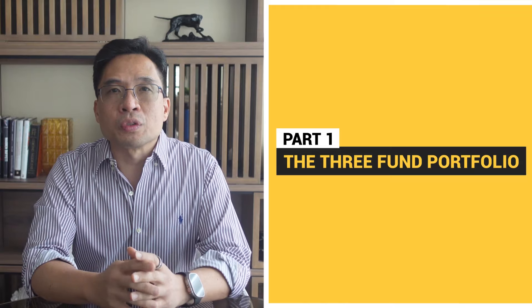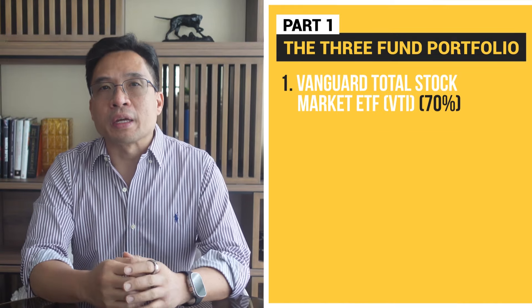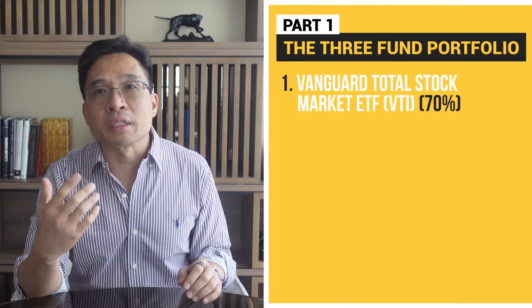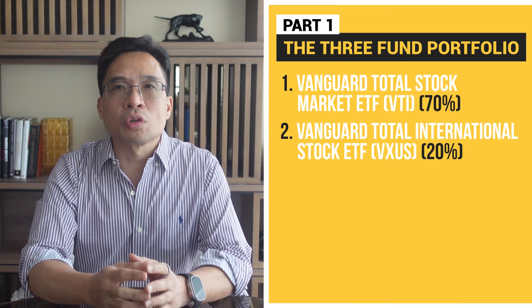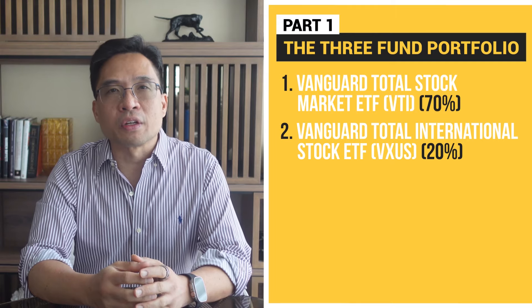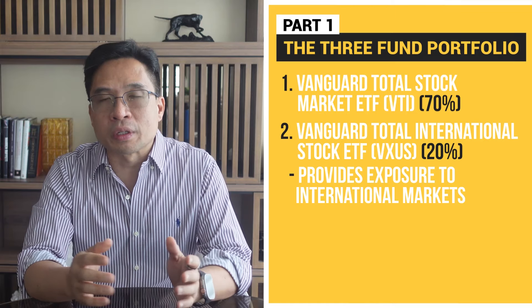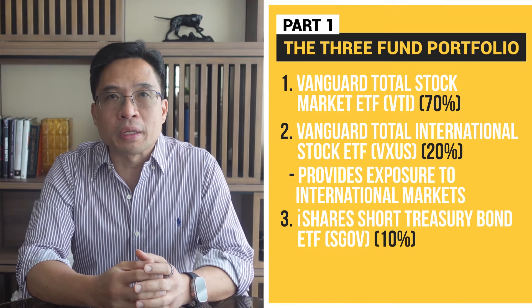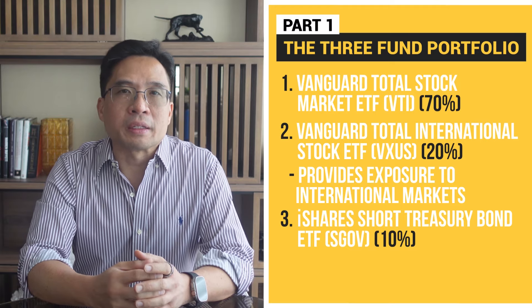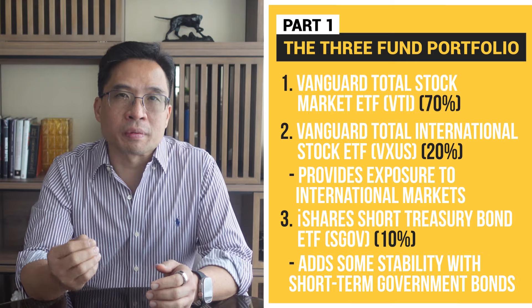Here are the three ETFs that I would be using in a three fund portfolio today. Number one: Vanguard Total Stock Market ETF, ticker VTI — I would allocate 70% to it, and it covers the entire US stock market. Number two: Vanguard Total International Stock ETF, ticker VXUS — I would allocate 20%, which provides exposure to international markets. And number three: the iShares Short Treasury Bond ETF, ticker SGOV — I would allocate 10% to this ETF, which adds some stability with short-term government bonds.